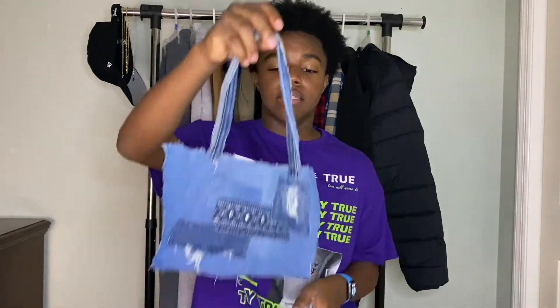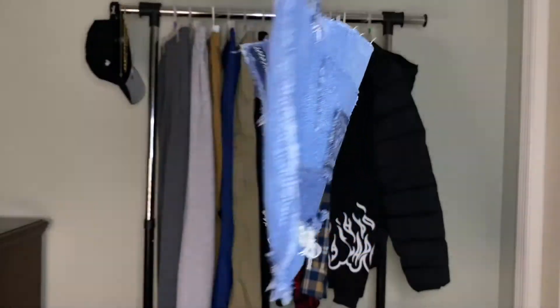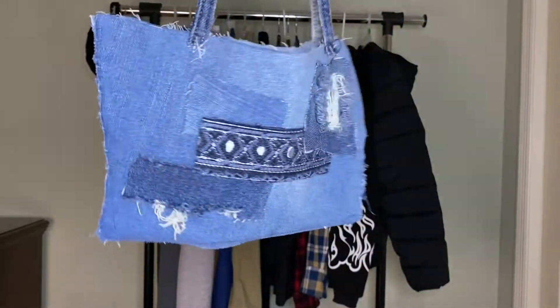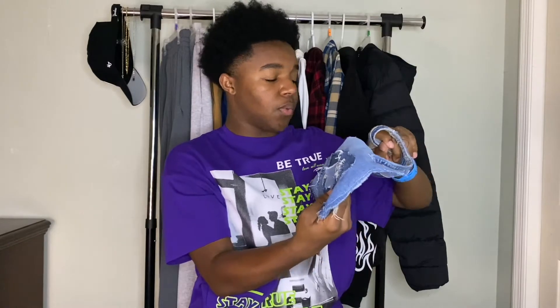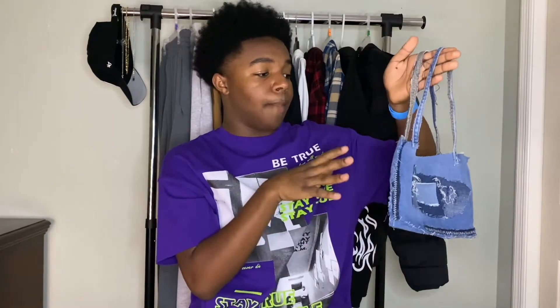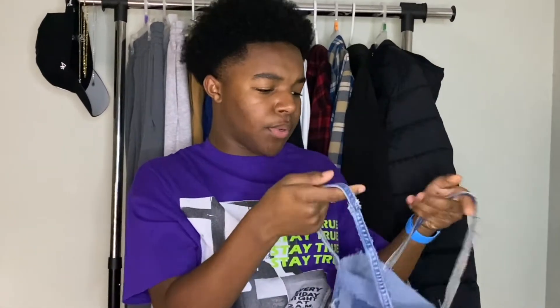The next accessory I wear literally every day are tote bags — I am obsessed. First, I have this denim tote bag I made myself. I was bored one night and just made it. It's one of my favorites in my collection. It's very simple, goes with a lot of my blue outfits, and if I want a simple black and white fit I can just throw this with it and it works perfectly.